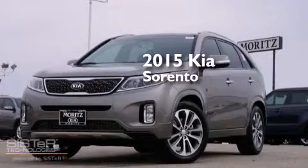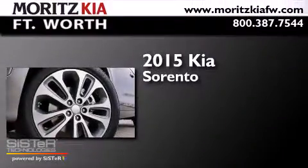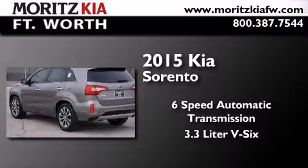This is a brand new 2015 Kia Sorento. This crossover has a six-speed automatic transmission and a 3.3 liter V6.